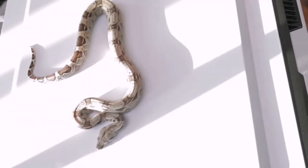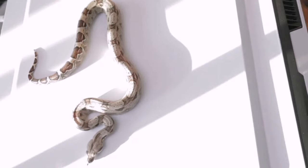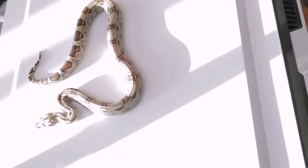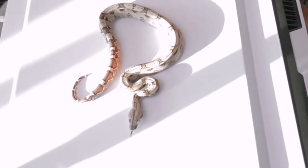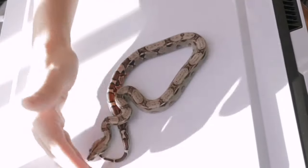Usually when I show people snakes I only show them after a fresh shed. I've decided to revamp my whole website — instead of just having pictures, people can check out the snakes in video and pick the one they want. That's a lot nicer than just looking at pictures. We're starting with the normals and then we'll work our way up to the fancier stuff.